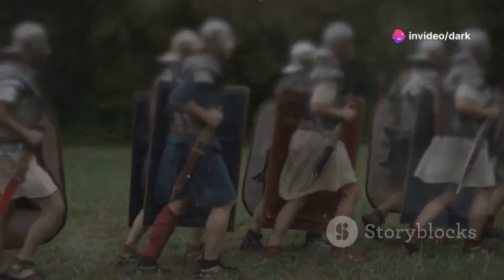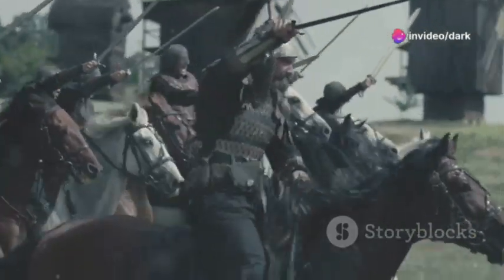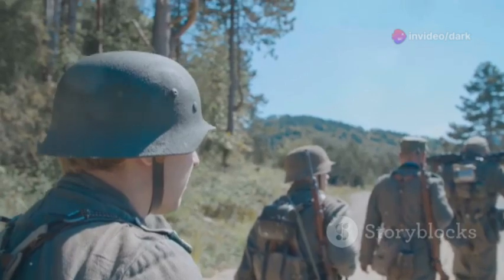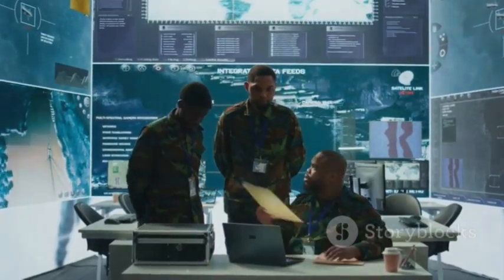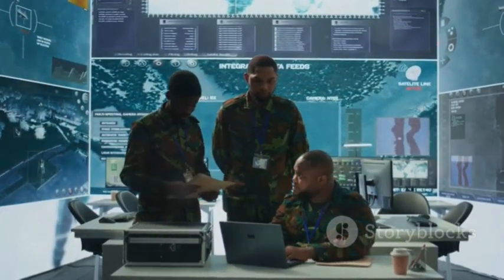Why did Hannibal cross the Alps? How did the Mongol cavalry conquer vast territories? What made the Blitzkrieg so devastating? This guide has the answers, perfect for history buffs, military strategists, or anyone enthralled by the art of war.